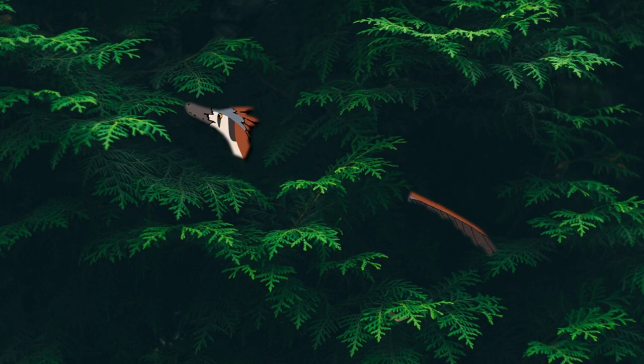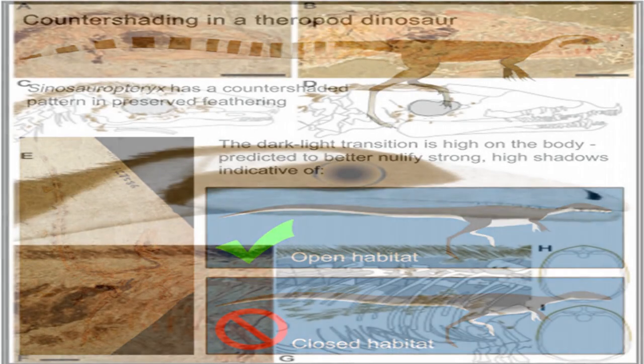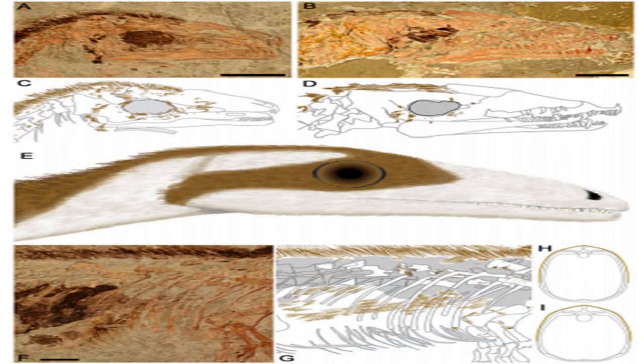Sinosauropteryx, which we discussed earlier, has very apparent patterns of melanosomes preserved along its tail and spinal feathers, as well as banded type stripes across its eyes which is seen in today's scavengers like raccoons. This counter-shaded pattern with a dark back and pale belly is a technique shown in modern animals, usually in large flat habitats such as savannahs, to make their body appear flatter to the ground.